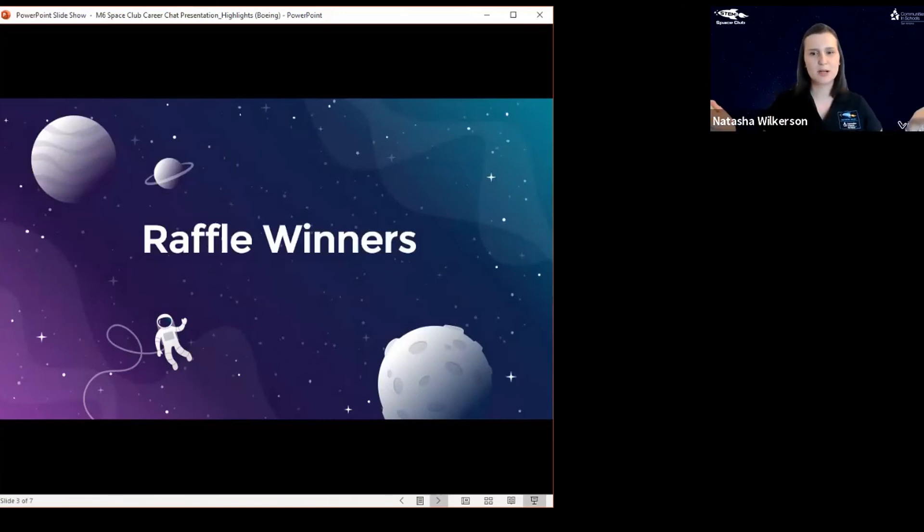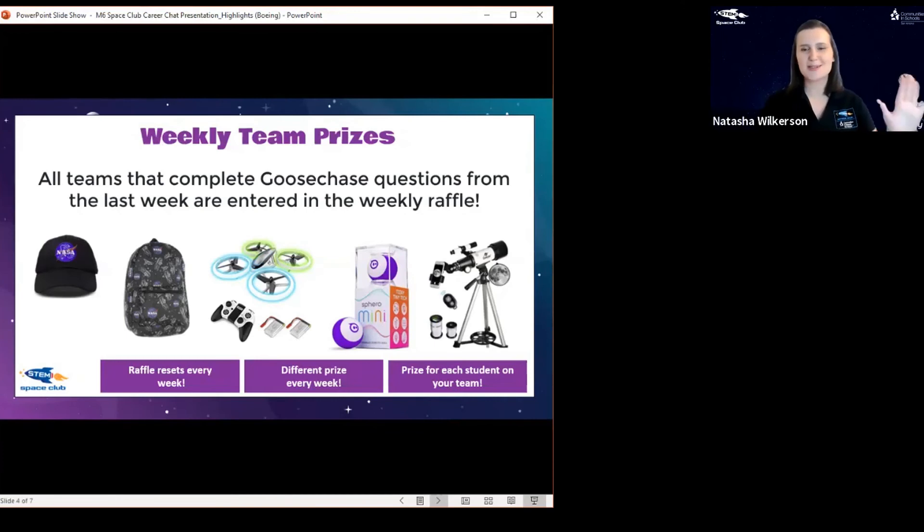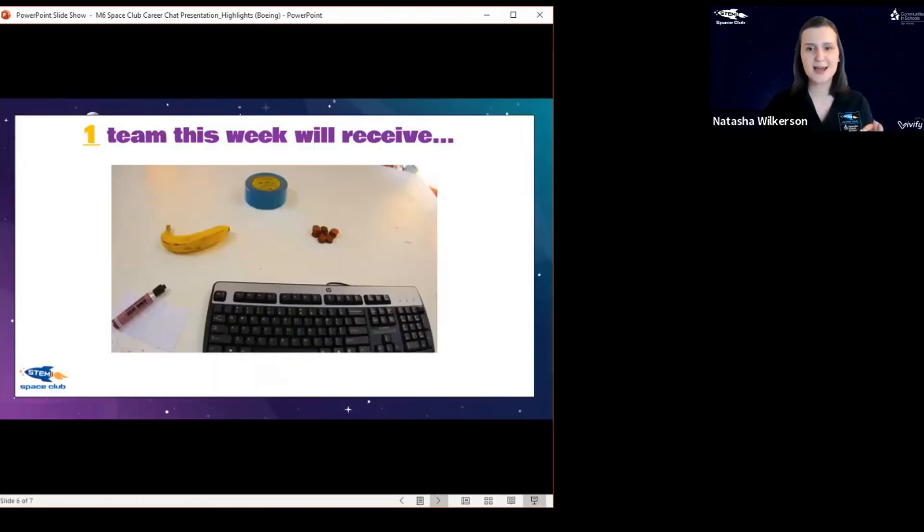So raffle prizes! Every week we give out a new prize based on your Goose Chase submissions — it's always something different. We also have the big school prize at the end: 25,000 points gets you into that raffle. I just checked the leaderboard and there are some teams at 21,000, so you're getting close — keep going!